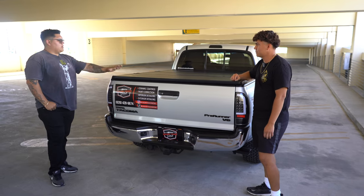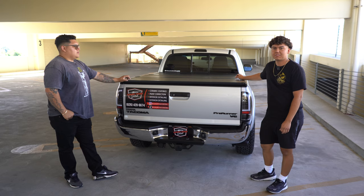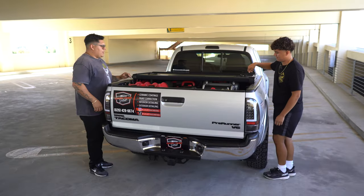And with the bed cover, how much was it? The bed cover ran about $700, so it's not too much. Alright, let's pop it open.